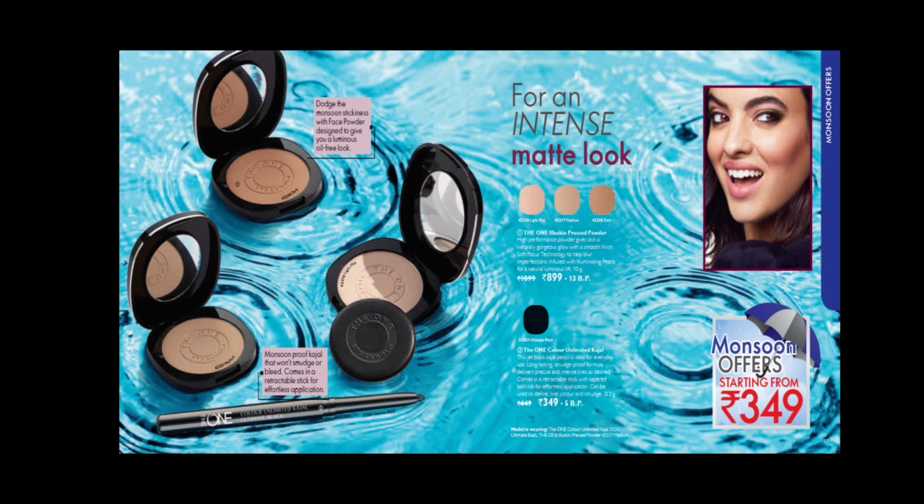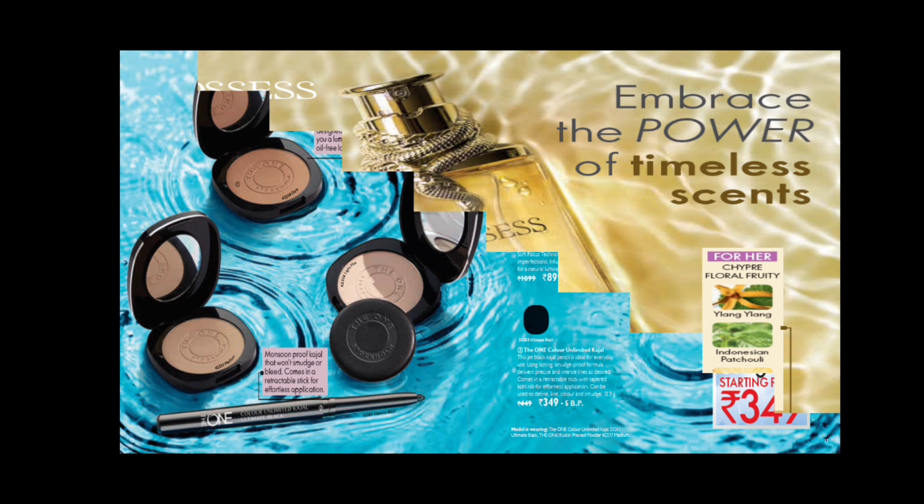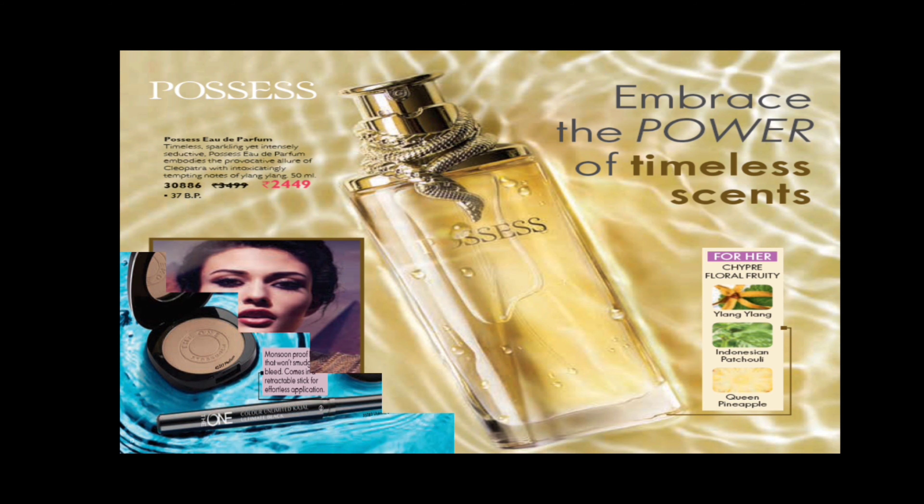The Illu Skin Press Powder is a very good offer. It uses soft focus technology that helps to blur imperfections with illuminating pearls for a natural luminous color. Color Unlimited Car Gel is also at a very good price, featuring a retractable stick.